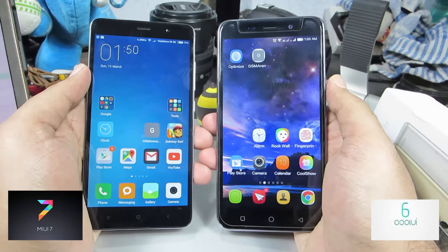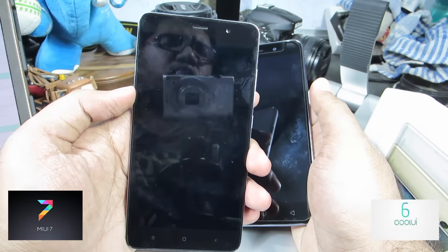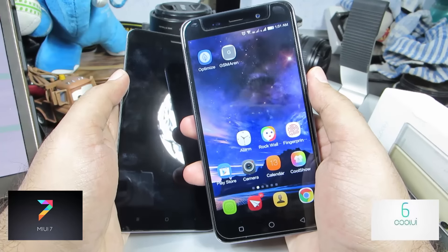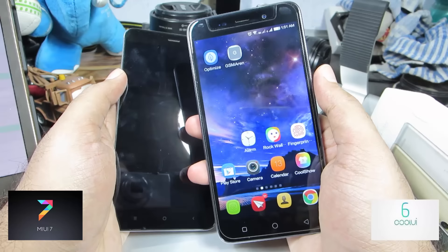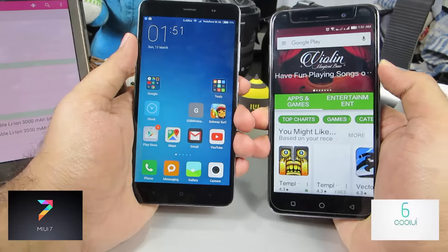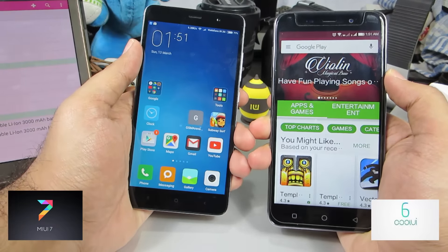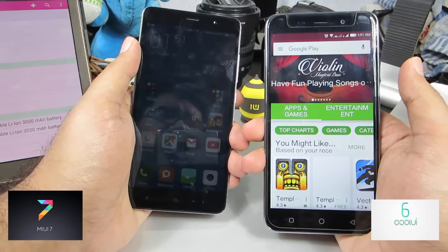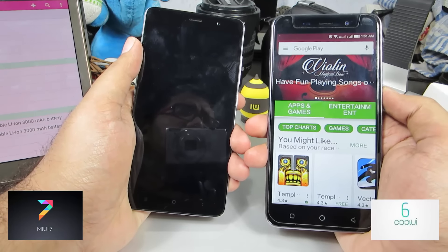On the whole, MIUI has way more features than CoolOS. MIUI offers extensive customization through themes and battery optimization features. The Coolpad Note 3 offers its own set of features including basic themes, screen-off gestures like double-tap to wake, and fingerprint gestures. Overall, MIUI 7 on the Redmi Note 3 is more feature-rich, while the Coolpad Note 3 stands out with its screen and fingerprint gesture support.